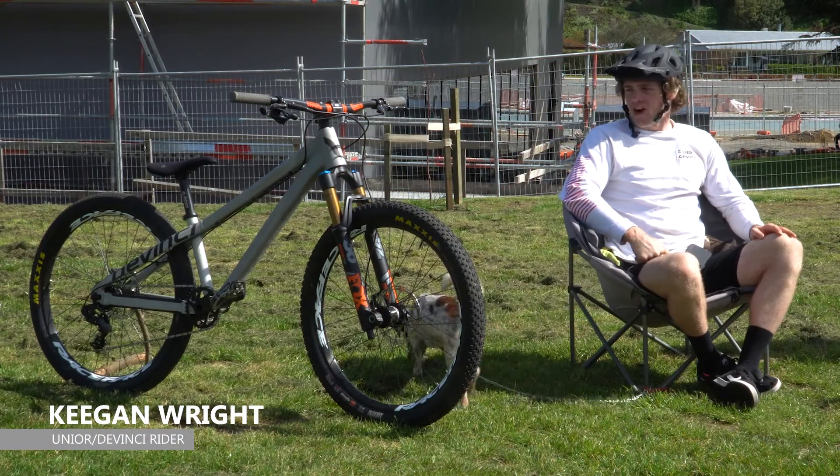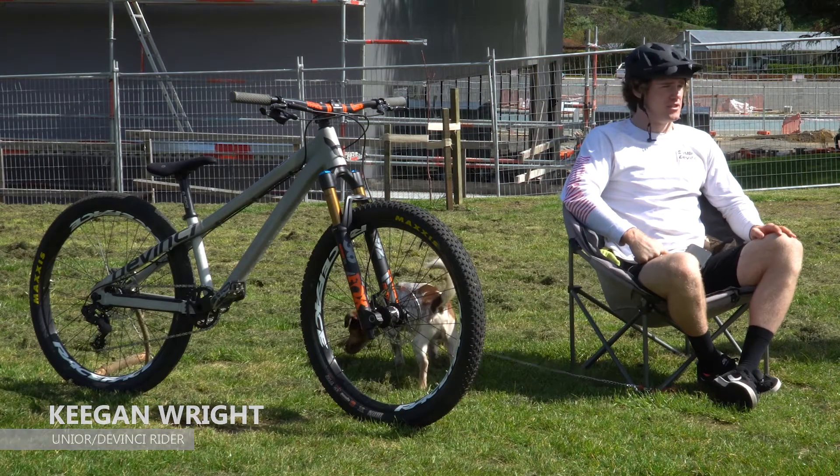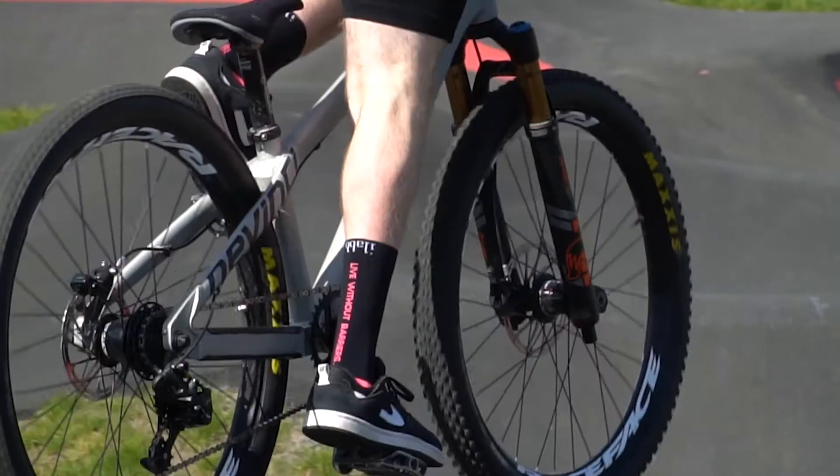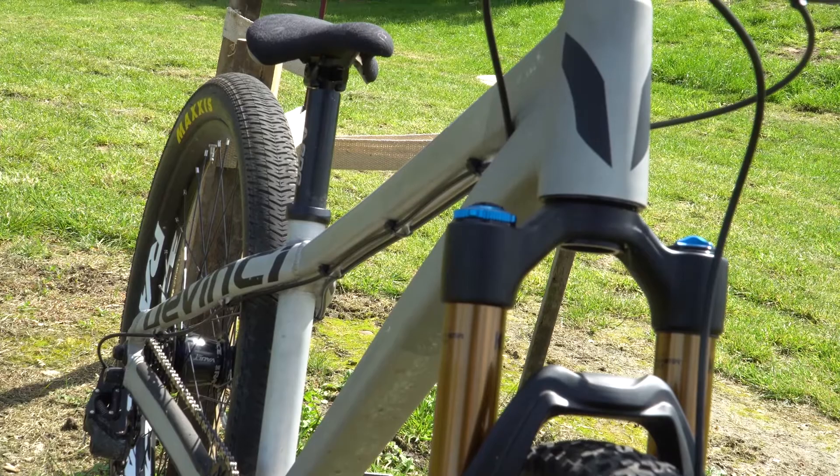Hey guys, what's up? I'm Keegan Wright and we're at the Velo Solutions Pump Track in Cambridge. I got my Pump Track and Dirt Jump bike which is the Da Vinci Sabbath, the Gun Metal Silver.